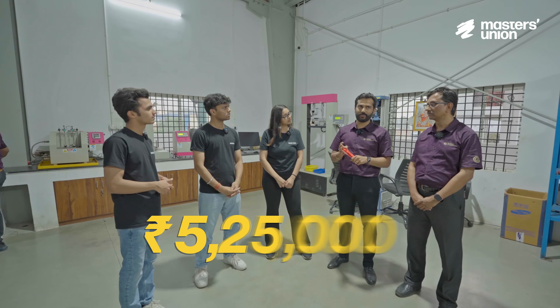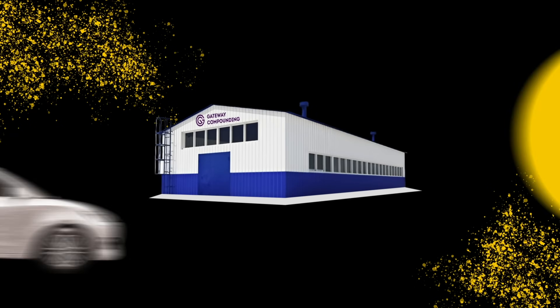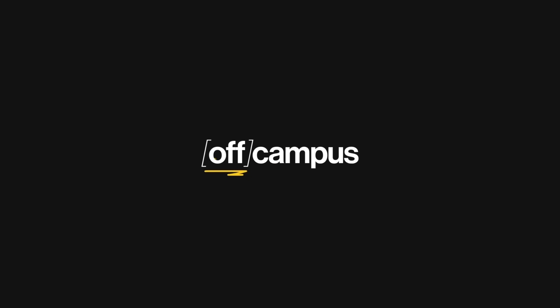A lab like this will cost you anywhere from 10 to 15 lakhs. Whom do you see as your competitors? The others are seeing us as a competitor — that is a good sign.